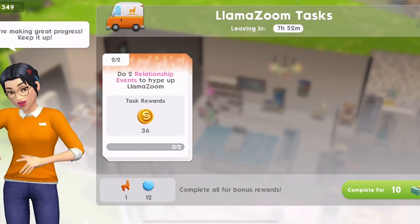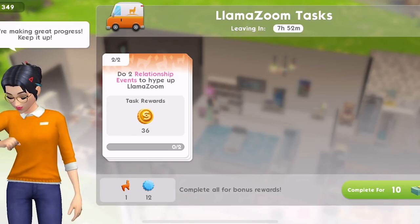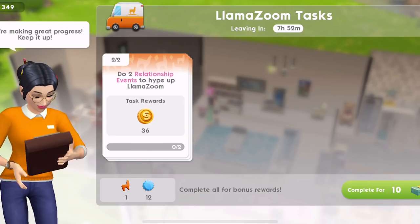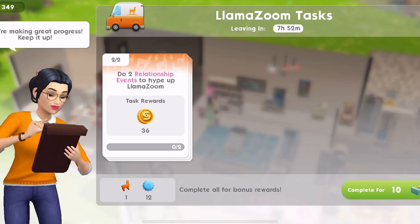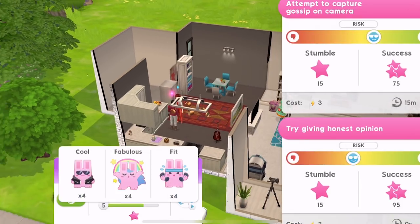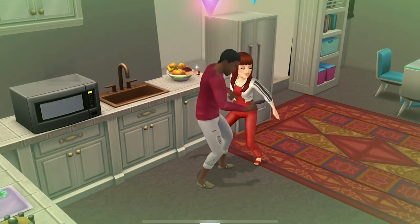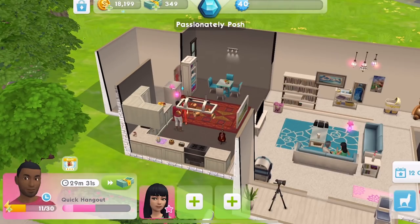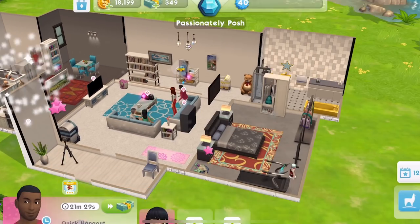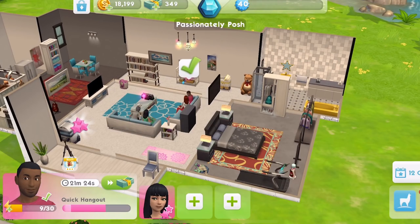I wanted to understand this Llama Zoom task. So there's a timer on it - we would have had like eight hours to do this. Complete all for bonus rewards. So we had like two tasks to do and we complete them within the time. This is quite good, I quite like this idea. Then we'll get those Llama rewards, which - other than unlocking new places - I'm not entirely sure what these llama-type coin things are going to do for us. It's like another type of currency within the game.